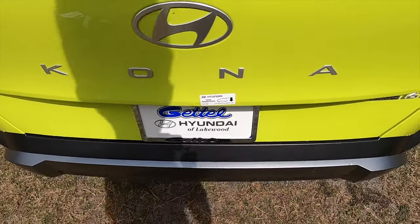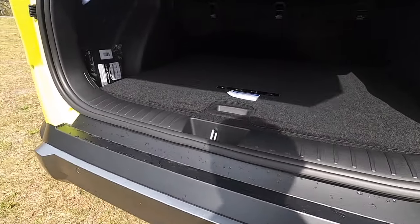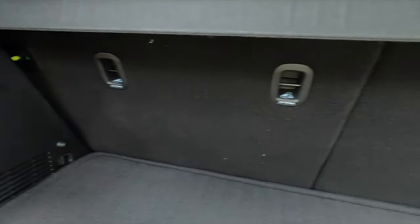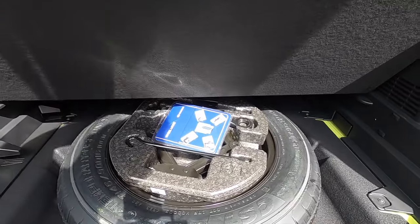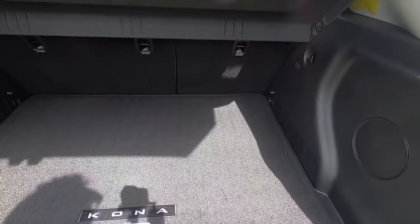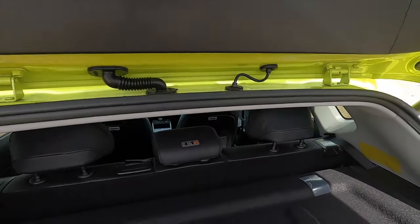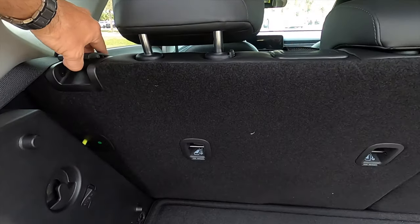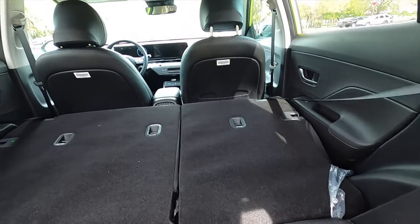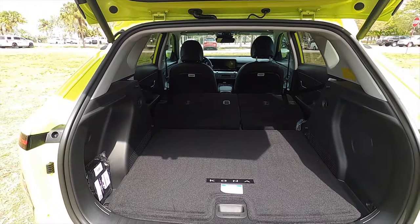There's a power liftgate opening into 25.5 cubic feet of cargo space. It sits a little low but doesn't have too much of a lip, so it's easy access, with LED interior lights and bag holders. Underneath the floor is a spare tire, and you can lower the floor about three inches for more top-to-bottom space. To remove the privacy cover, it's just a couple of clips — pop it out. Folding the seats expands cargo to 63.7 cubic feet, and the rear seats fold down flat. It is a wide opening, similar to a hatchback.